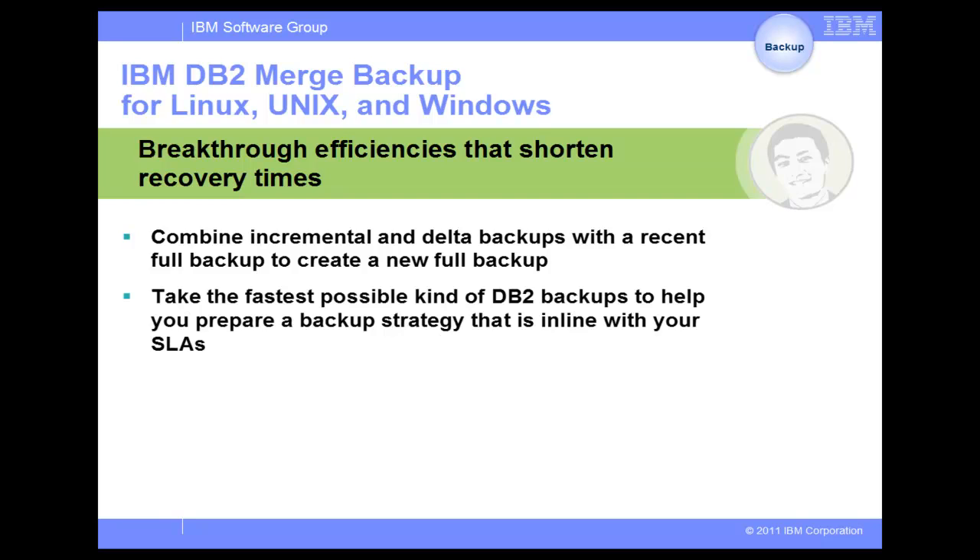The resulting Merge Backups are available for the shortest possible restore times, aligning with your service level agreements and reducing application downtime. You can run DB2 Merge Backup in standalone mode outside and independently of the current DB2 process, which drastically reduces the effects on the database server.